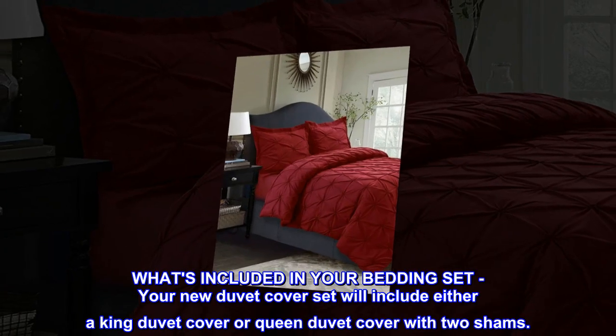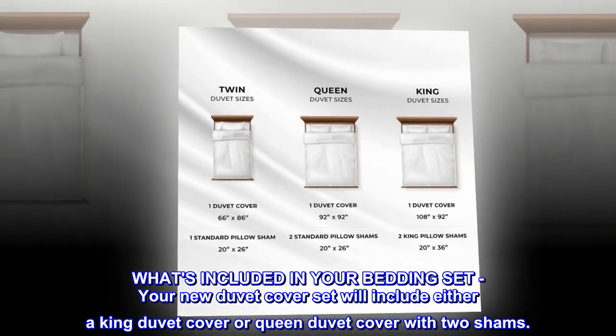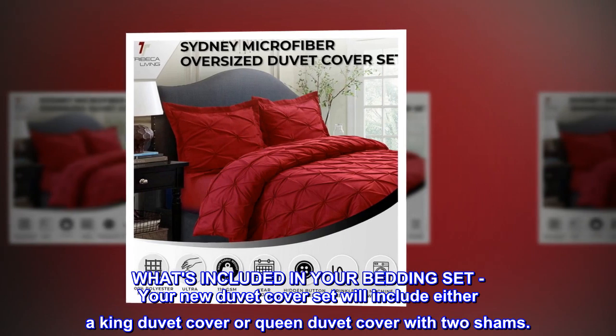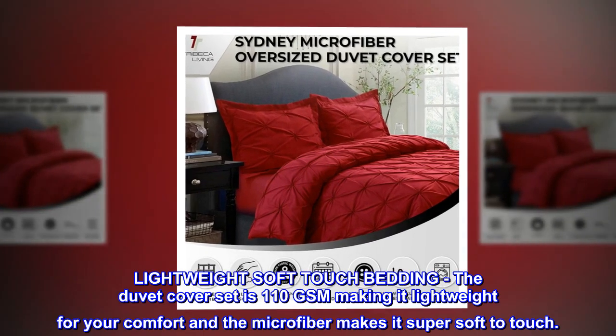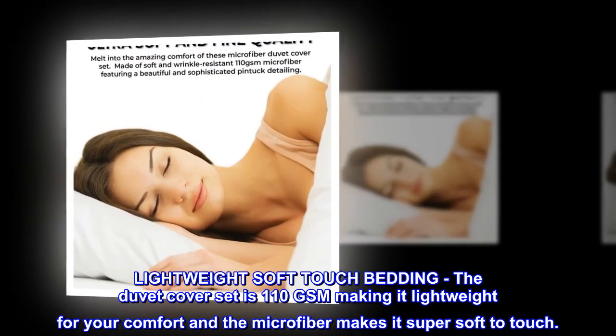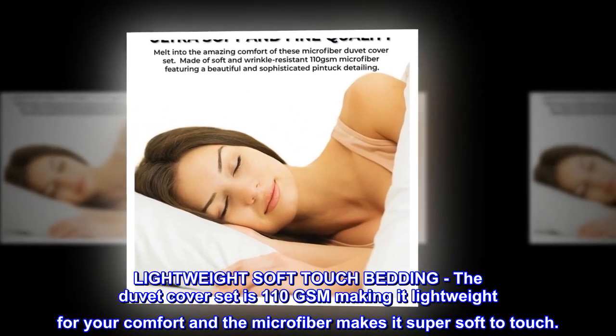What's included in your bedding set: your new duvet cover set will include either a king duvet cover or queen duvet cover with two shams. Lightweight soft-touch bedding — the duvet cover set is 110 gsm making it lightweight for your comfort, and the microfiber makes it super soft to touch.